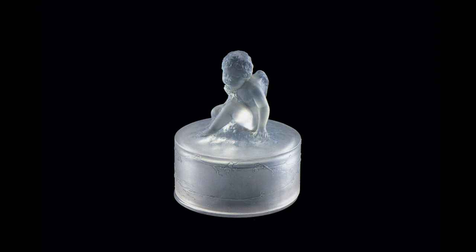Moving on to this box and cover, which is quite a classic and quite early — around about 1918 or thereabouts. It's called 'Amor Assis' and is very feminine, with a little cupid figure on top forming a handle.